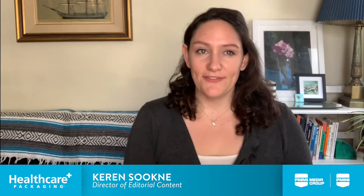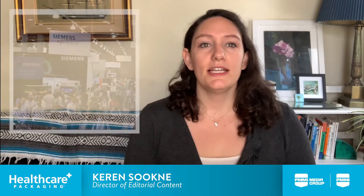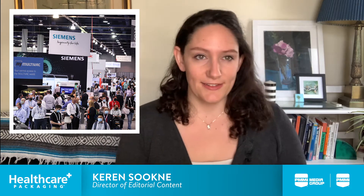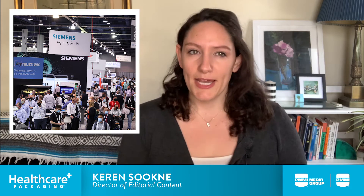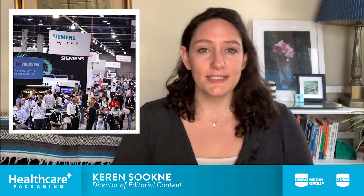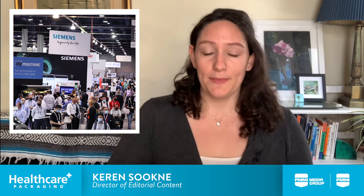Hi, I'm Karen Sikney for Take By Video with Healthcare Packaging. It's been over a month since PACX Las Vegas and Healthcare Packaging Expo, and the innovation reporting continues. Today, we have a few packaging design clips to highlight from the show floor, and these will be delivered by packaging Hall of Famer, Pat Reynolds.